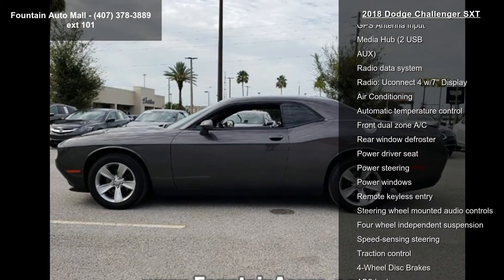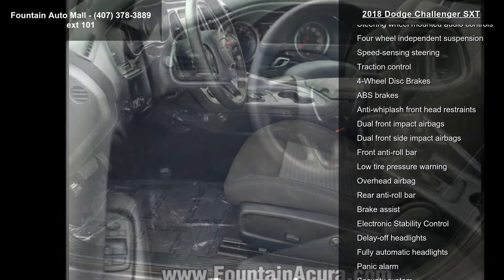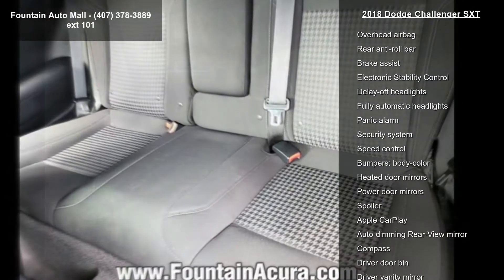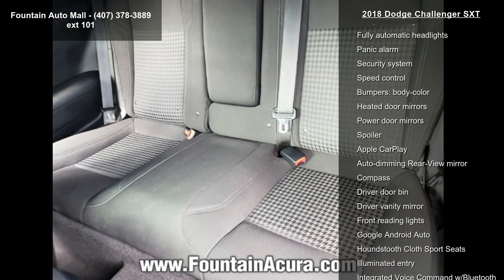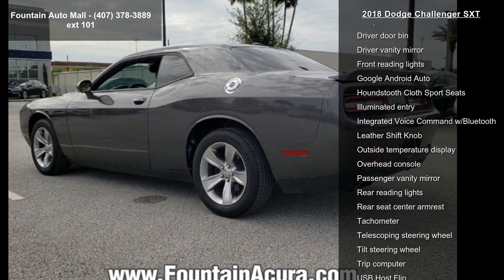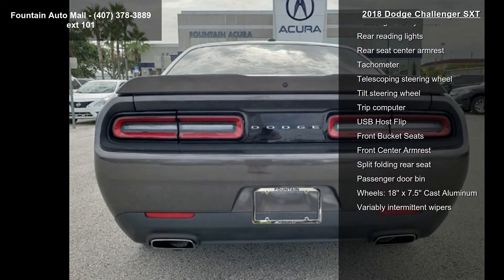This vehicle's top features include Quick Order Package 21E SXT, 6 speakers, AM FM Radio, GPS Antenna Input, Media Hub, 2 USB, Radio Data System, Radio, Uconnect 4 with 7-inch display, and air conditioning. If you are looking for a solid pre-owned car, this might be the one.